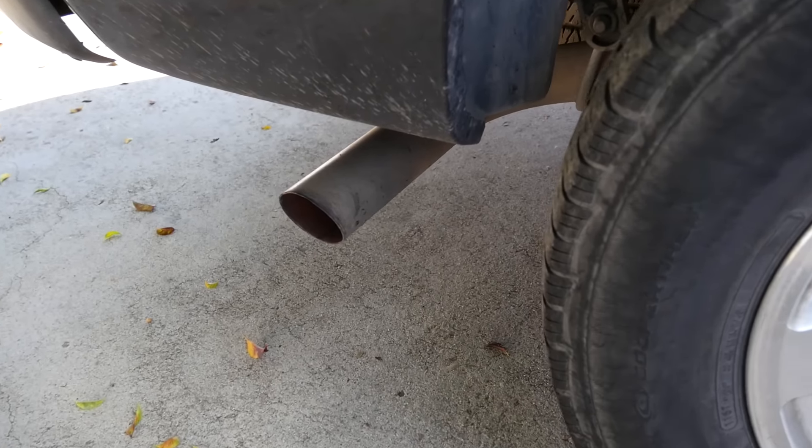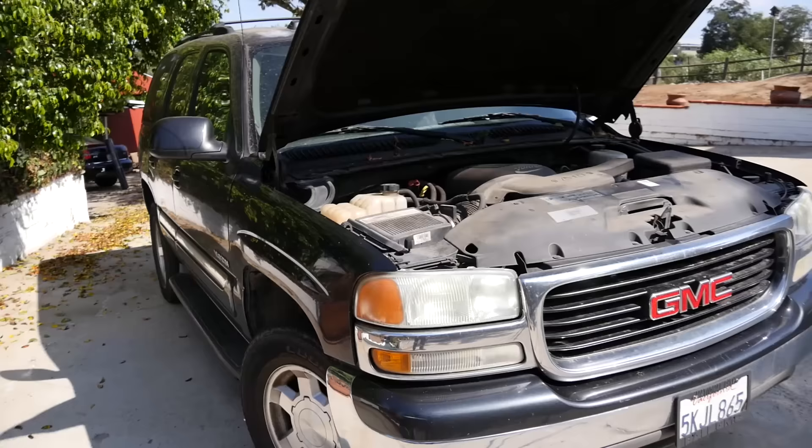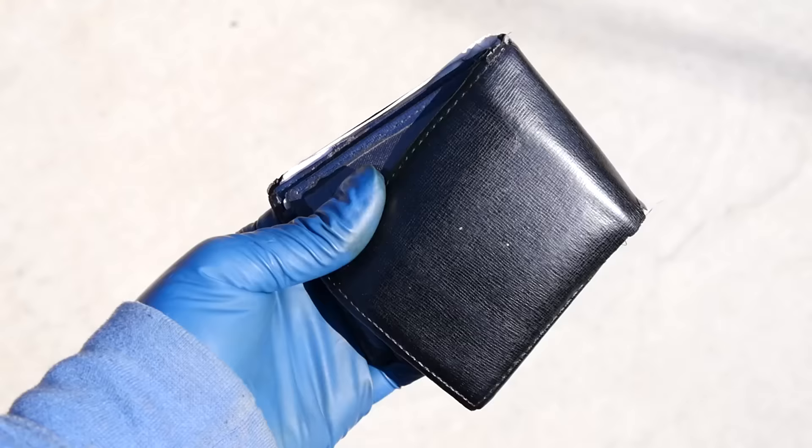Hey folks, if you got smoke coming at your tailpipe, it's not always the end of your car or your wallet. Today we'll go over the top five reasons why you may be having smoke coming out of the tailpipes, some of which are fairly easily fixed, and also we're going to go over how you can properly diagnose them.